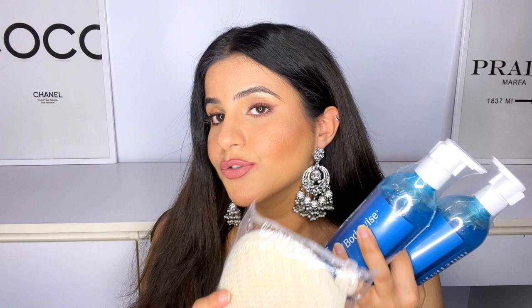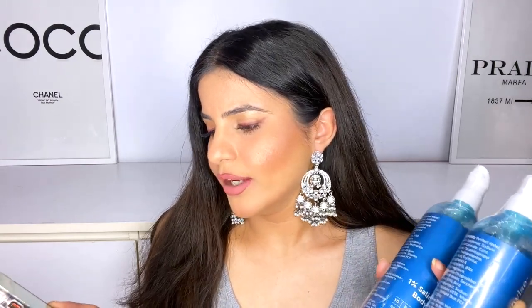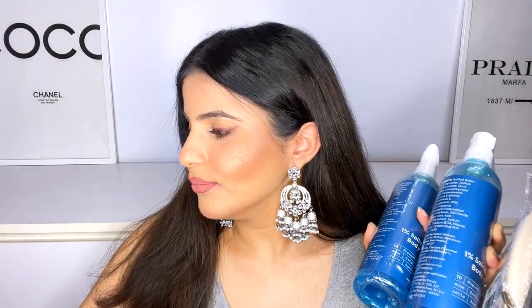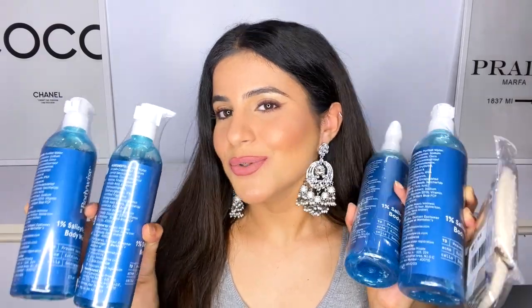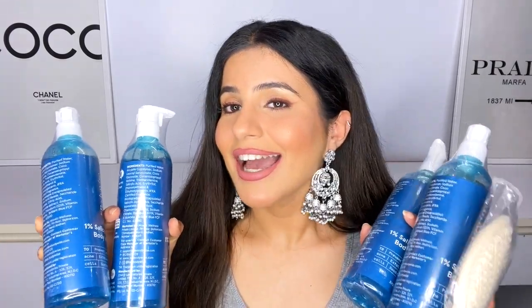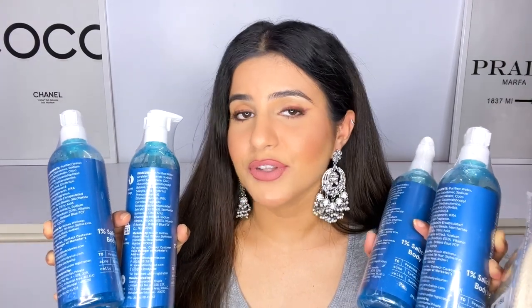I bought a pack of two body washes as a combo, and they also gave a natural loofah free. The loofah itself retails for 160 rupees. Usually the combo of three items costs 1157 rupees, but I got the entire set for 798 rupees — so about 800 bucks. I got myself two combos, so that's four body washes and two loofahs. The loofah also works really well for exfoliating skin. So if you're looking for a body wash that deals with body acne, definitely give this one a try.